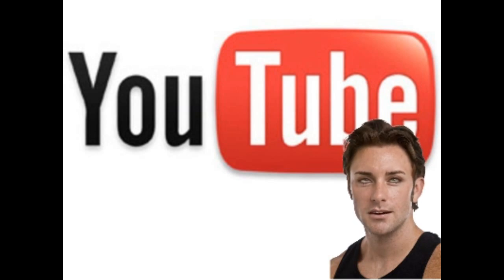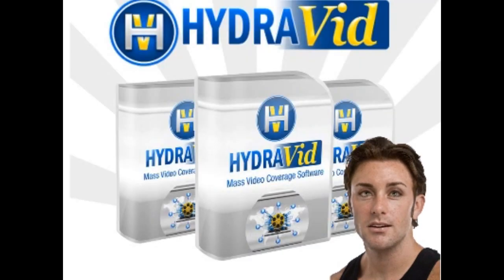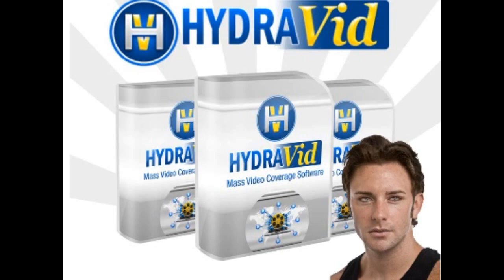Massive market and very, very hot right now. Presenting the new massive coverage video software: Hydrovid.